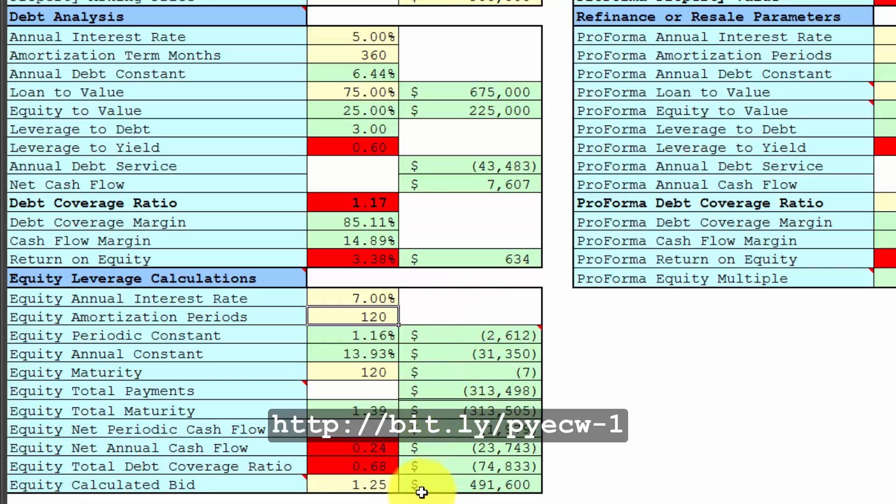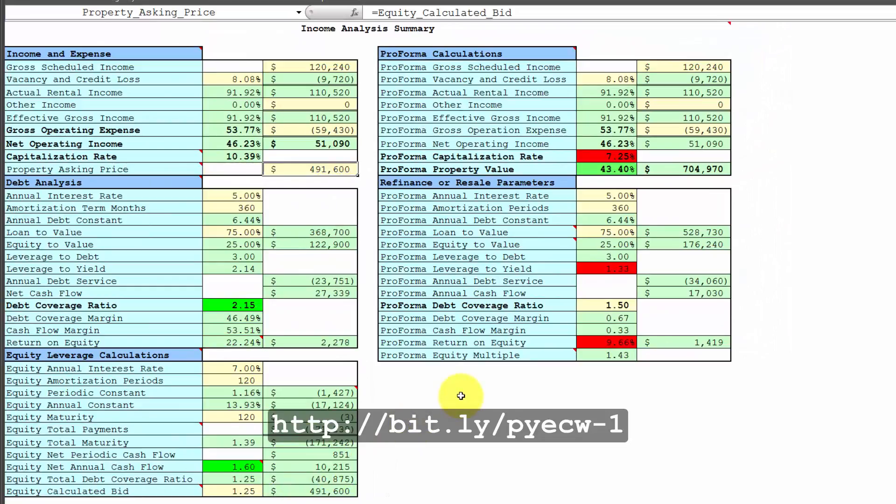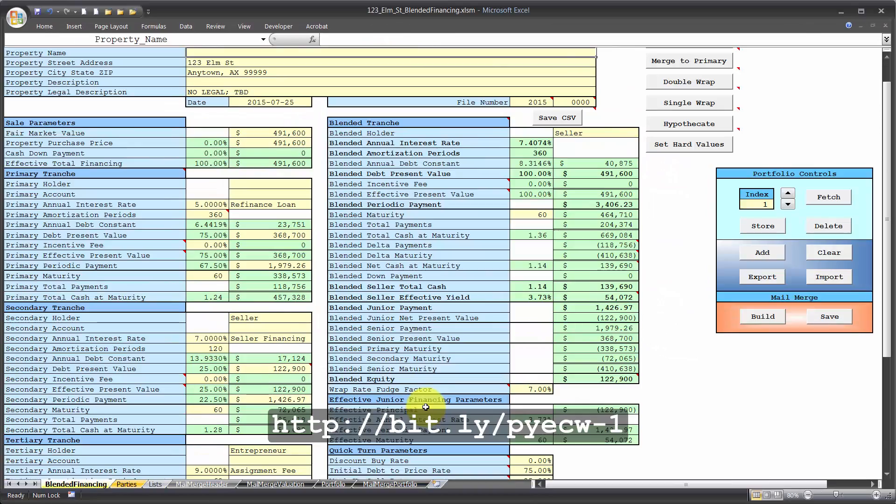In this spreadsheet you can plug in a desired debt coverage ratio for your combined financing. At 1.25, it shows the purchase price must be $491,600. Running these numbers, this deal would work. It would cover the first position refinance loan, which you would take title subject to. You'd borrow the $123,000 down payment — either from an equity partner or from the seller — at 7% annual interest, fully amortized over 10 years. That would give you a net cash flow of $851 a month for a nothing-down deal.